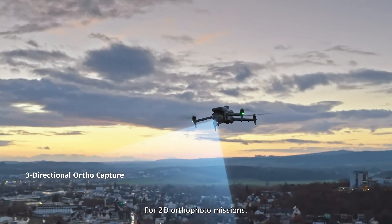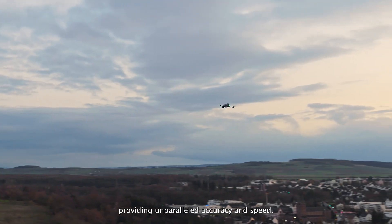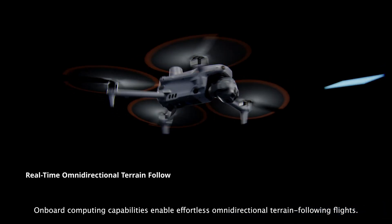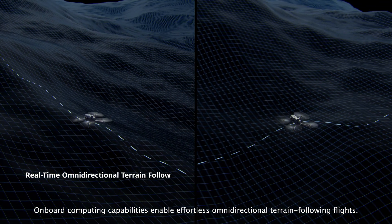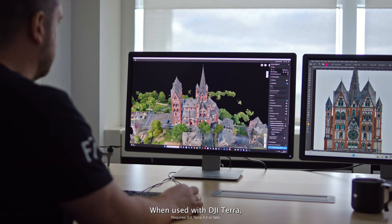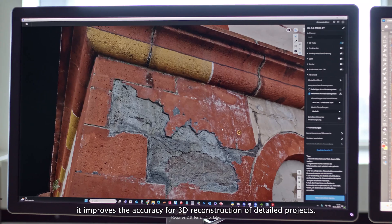The Matrice IV series supports 0.5-second shooting interval and 5-directional oblique capture. For 2D ortho-photo missions, it supports 3-directional capture, providing unparalleled accuracy and speed. Onboard computing capabilities enable effortless omnidirectional terrain-following flights. When used with DJI Terra, it improves the accuracy for 3D reconstruction of detailed projects.